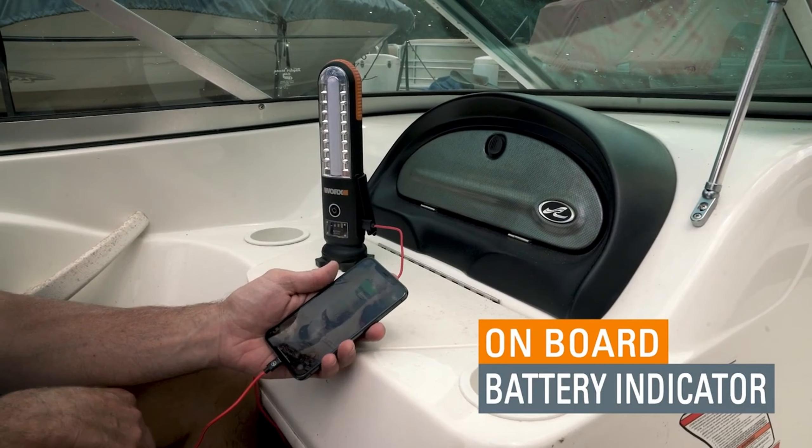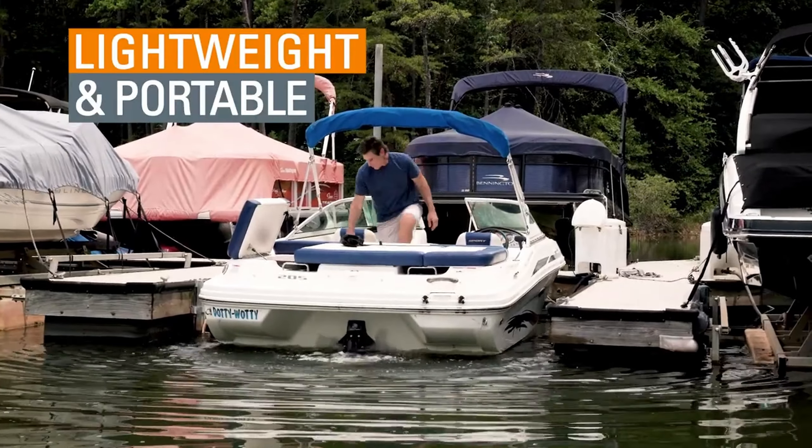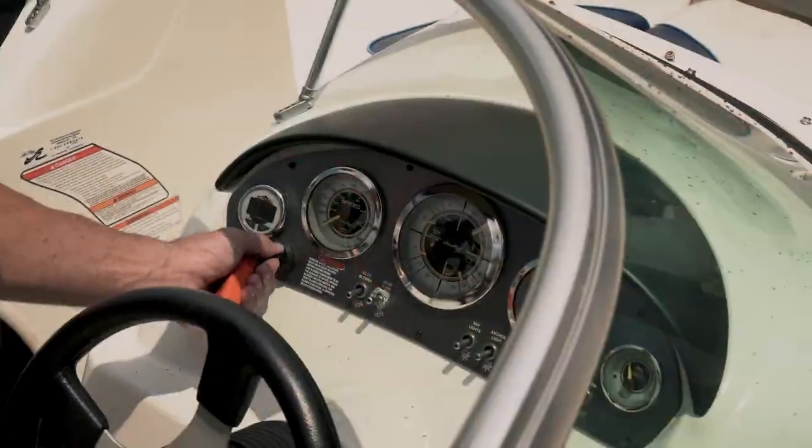Equipped with a powerful magnet for easy attachment to metal surfaces, it's also a handy tool for locating small metal objects. Plus, with its charging capability, it acts as a backup battery for other devices.